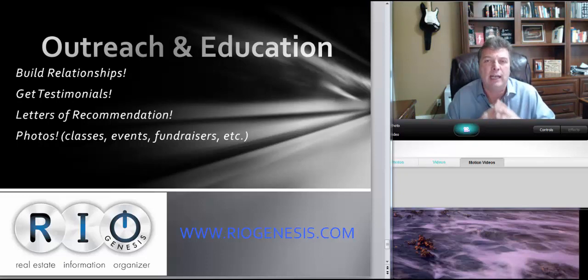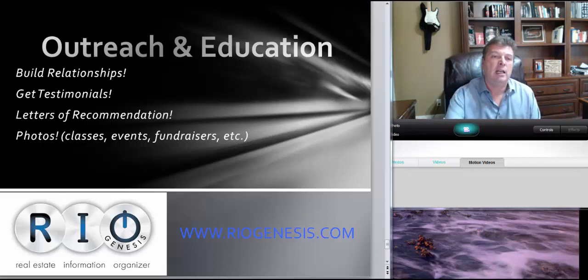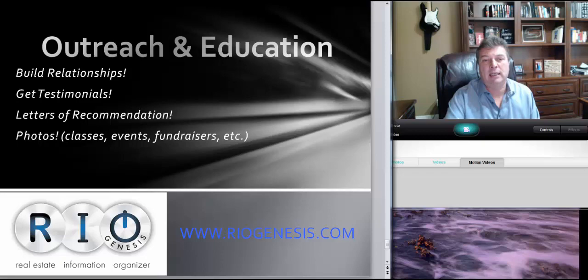Pictures are worth more than anything else — photos of your classes, your events, your fundraisers. Maybe a group of 10 or 12 first-time homebuyers you've sold homes to — put them in there. I'd throw a little party just to get the photo; it's worth it. Document all of this, be doing it now, have a plan to do more, and show it.